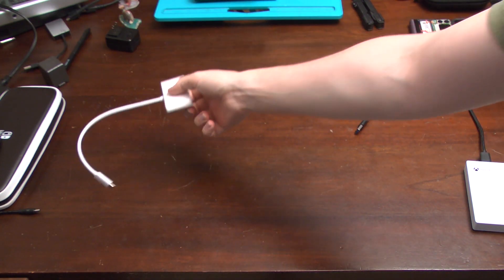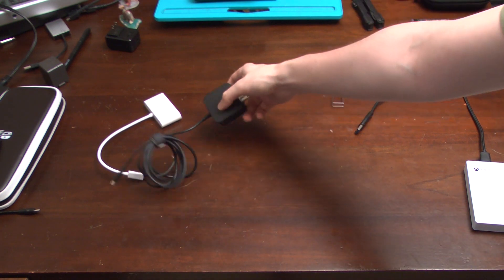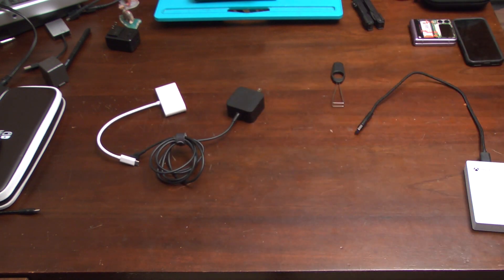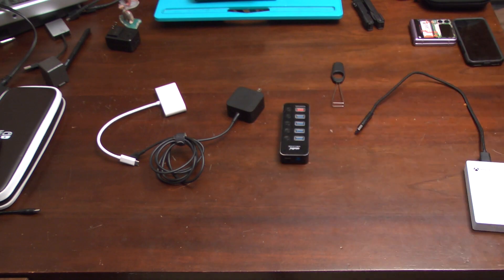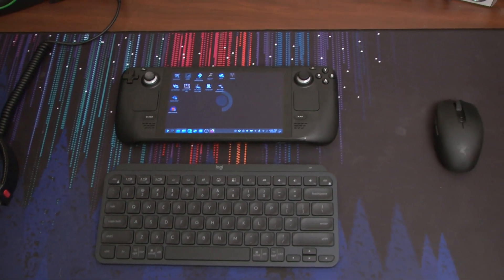Given there's only one USB-C port on the device, that also means providing power while it's docked. I used this J5 Create dongle with 100W power delivery, the charger the Steam Deck came with, and a powered USB 3.0 hub for my peripherals. For the mouse and keyboard, Bluetooth mode has worked just fine for me, since I likely won't be gaming on a mouse and keyboard when I'm using the Deck.